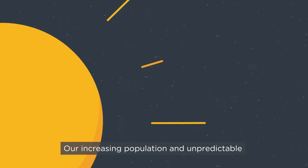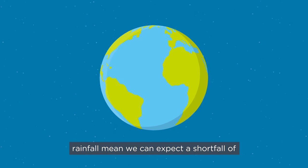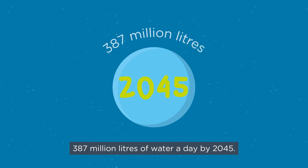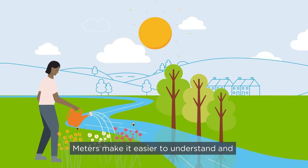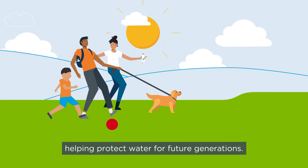Our increasing population and unpredictable rainfall mean we can expect a shortfall of 387 million litres of water a day by 2045. Meters make it easier to understand and manage water use and to spot leaks, helping protect water for future generations.